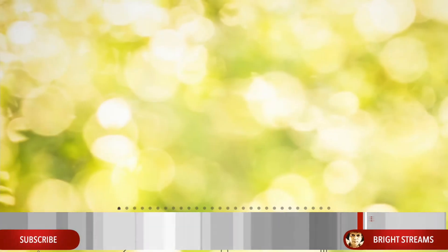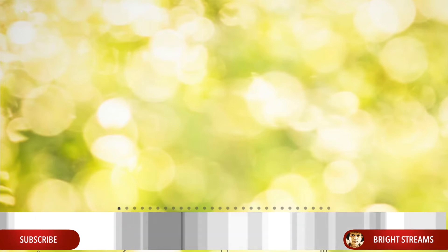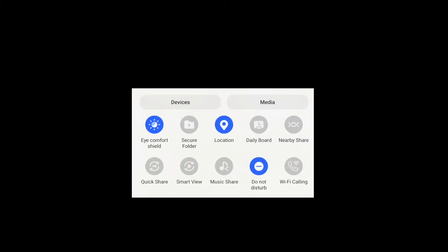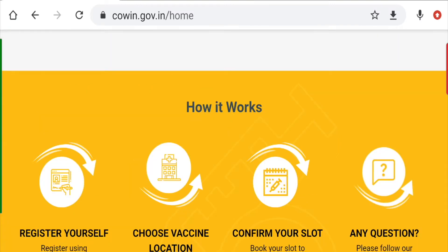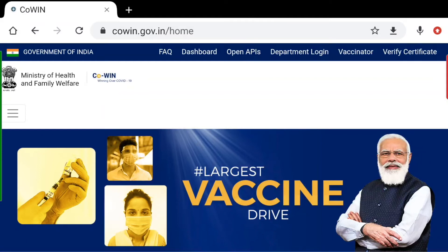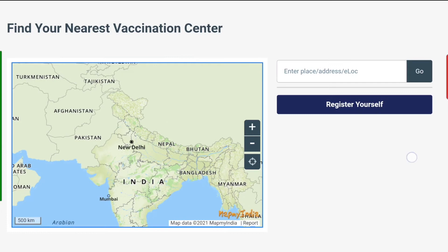If you want to register yourself for the COVID vaccine, you can do so at the cowin.gov.in website. Before we do that, go to your notification panel and ensure your location service is turned on. Then go to the cowin.gov.in website — this is what you're going to see initially. Scroll down and come to the section where it says 'Find your nearest vaccination center.'